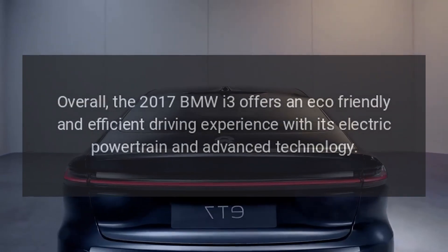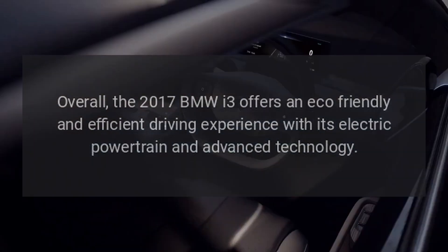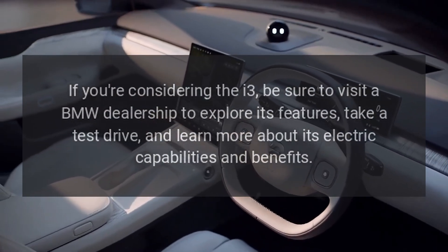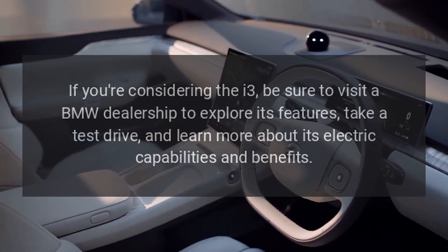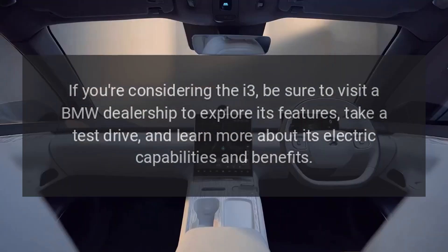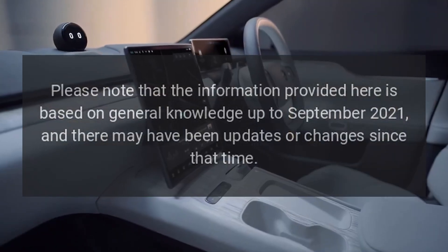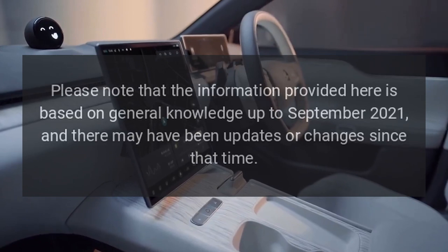Overall, the 2017 BMW i3 offers an eco-friendly and efficient driving experience with its electric powertrain and advanced technology. If you're considering the i3, be sure to visit a BMW dealership to explore its features, take a test drive, and learn more about its electric capabilities and benefits. Please note that the information provided here is based on general knowledge up to September 2021, and there may have been updates or changes since that time.